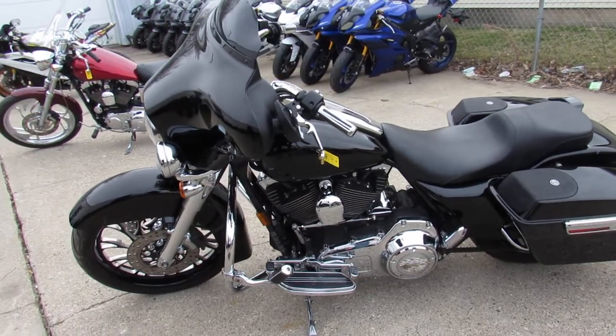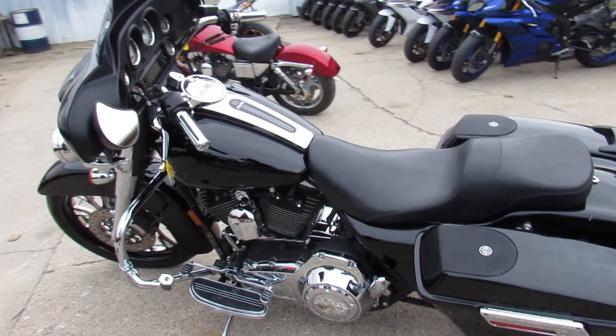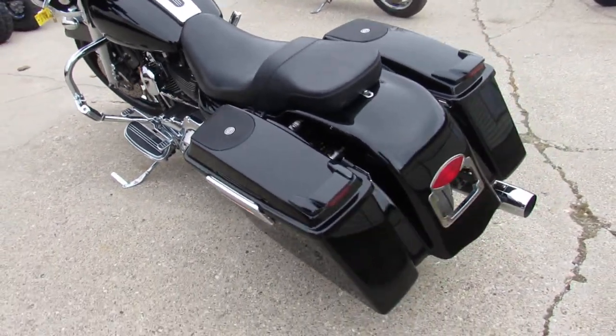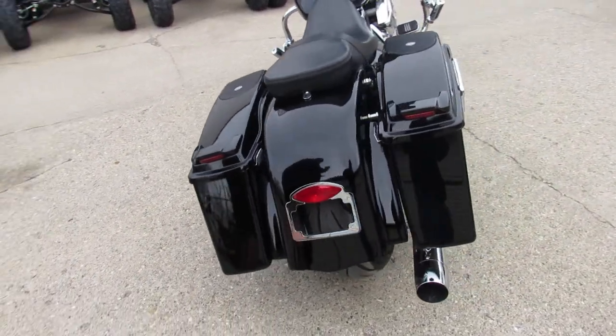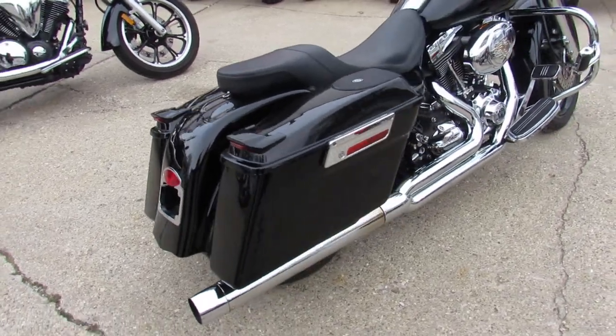Speakers in the saddlebags, chrome front end — it's done right, guys. The paint and chrome shine like new. Stand out from the crowd everywhere you go. 2007 Street Glide, only $11,900. Give us a call, we'll get it done.